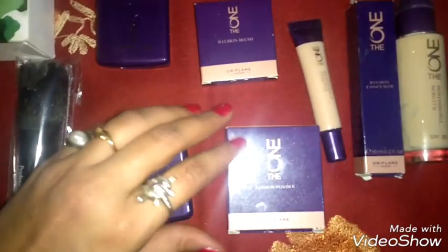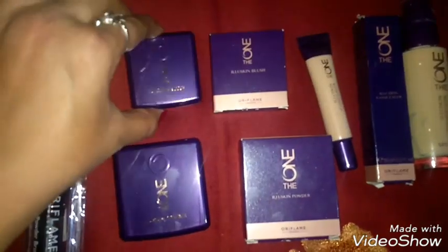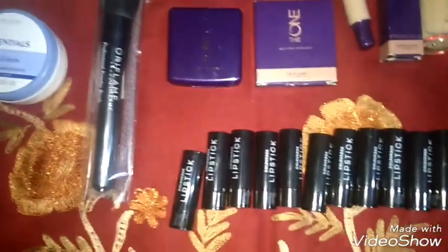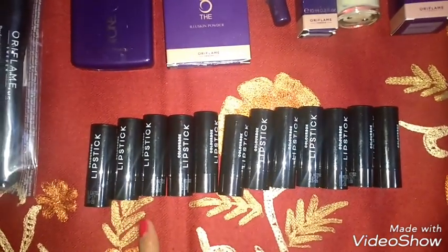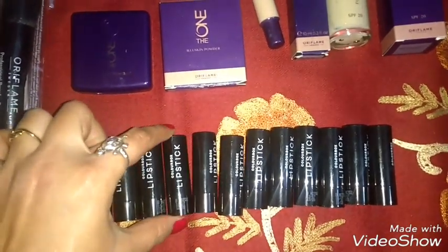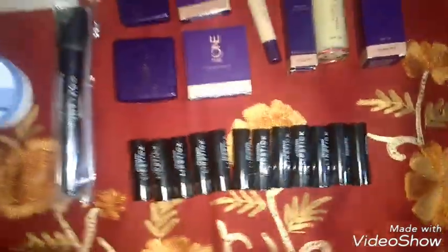This is the Dawan Illyue Skin Blush in Pink Glow shade. I have also purchased a 12-shade color box of lipsticks. I will show you these in a separate video as the content would be too lengthy.